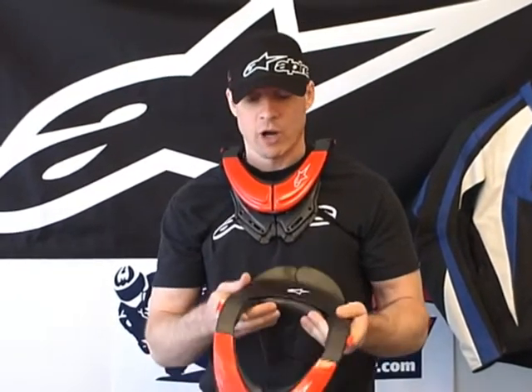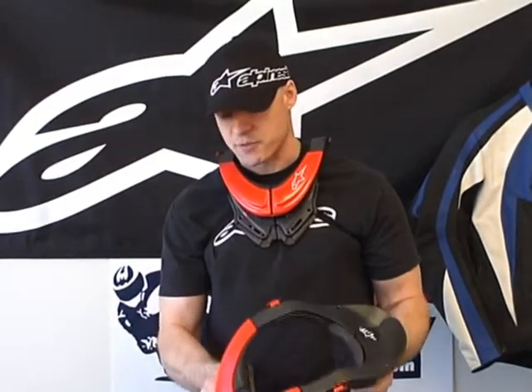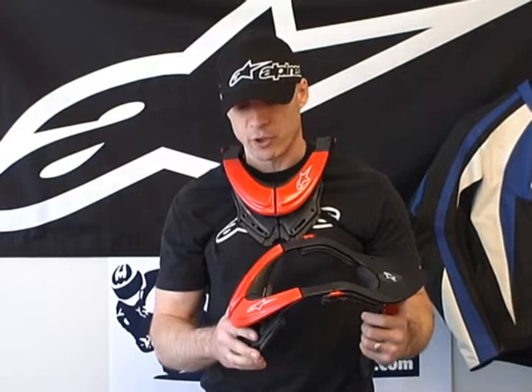Hi, this is Brian Van from SportBikeTrackGear, SportBikeTrackGear.com, and you're probably asking yourself right now, why is he wearing a neck brace meant for dirt riding? Well, it's from Alpinestars, and we are at this point one of the largest Alpinestars dealers in the U.S., something we're pretty proud of, actually.